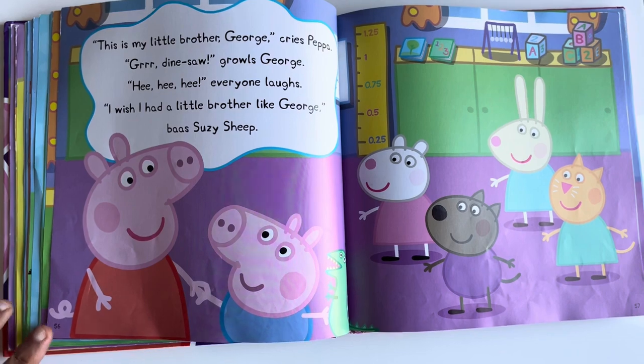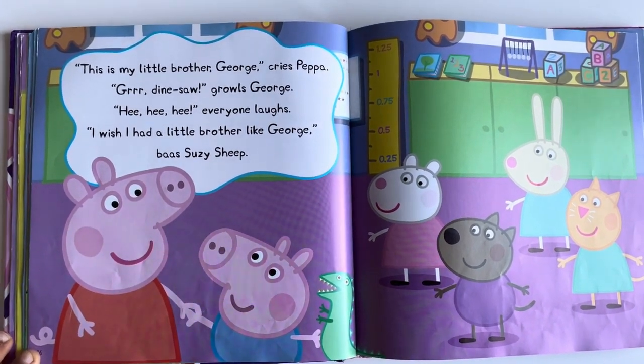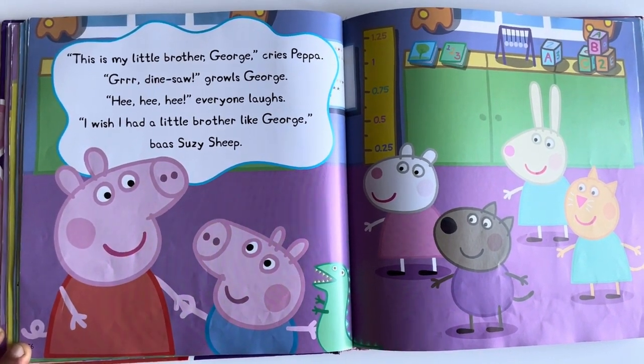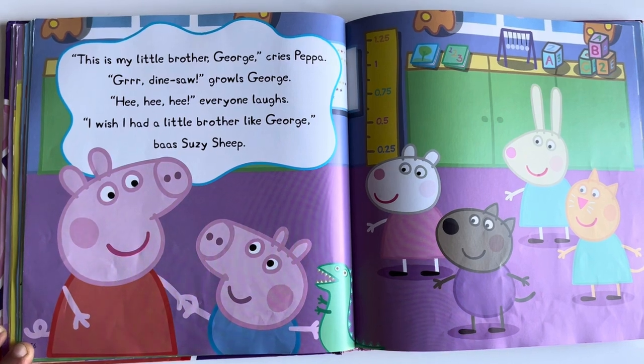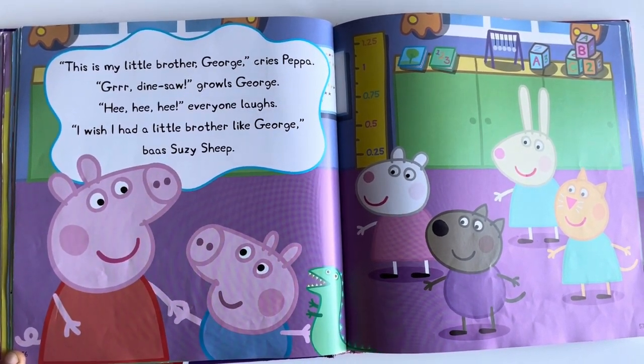This is my little brother, George, cries Peppa. Grr, dinosaur, says George. Everyone laughs. I wish I had a little brother like George, says Suzy Sheep.